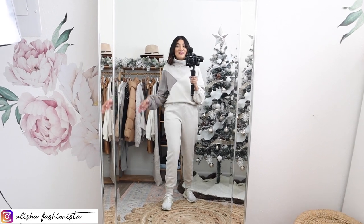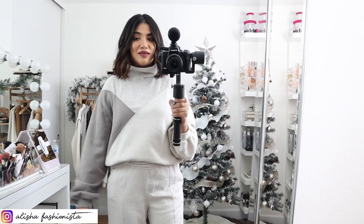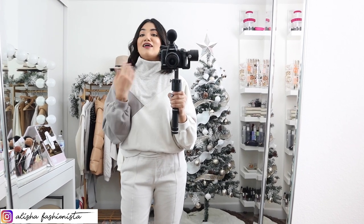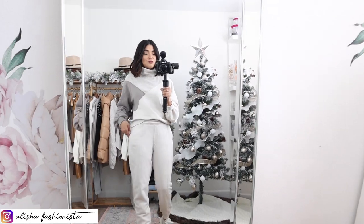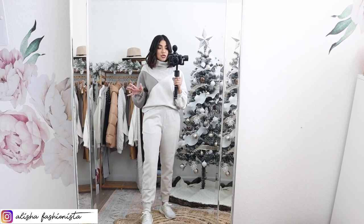This is the last outfit. Starting with the top — it's a mock neck sweatshirt and I love the paneling on it. It's so relaxed, drapey, and super soft. It does come in other colors, including a color-block dark gray and black combo, all-over leopard print, and solid colors as well. It's so soft and comfy. I love how high this neck is — it's not constricting like a full turtleneck but it'll still keep you warm and cozy.